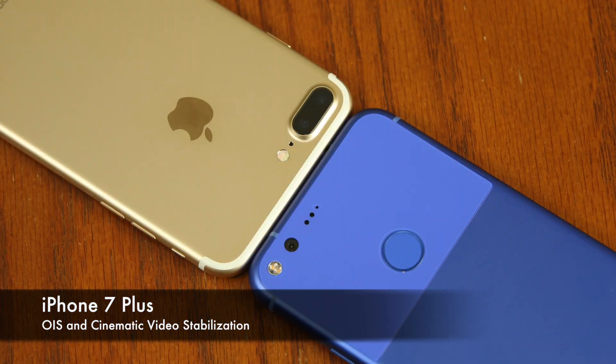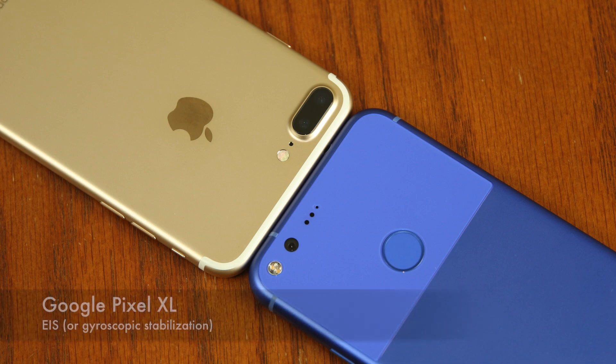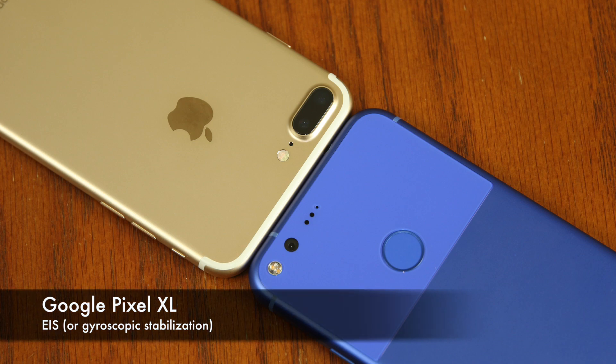Now as you know, the iPhone 7 Plus has both cinematic video stabilization, which is software-based, and optical image stabilization, which is hardware-based. On the flip side, the Pixel XL uses software-based electronic image stabilization, or gyroscopic image stabilization.